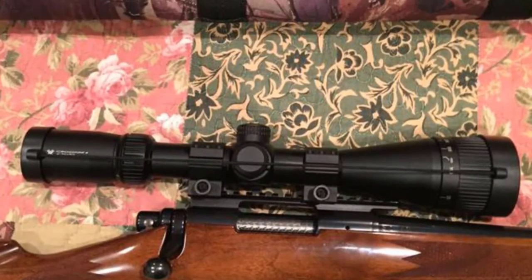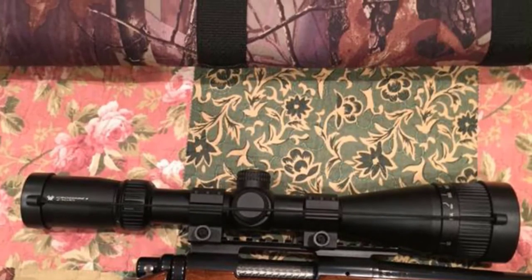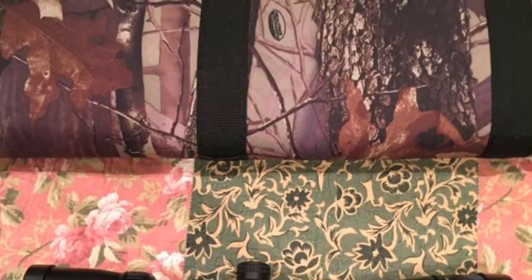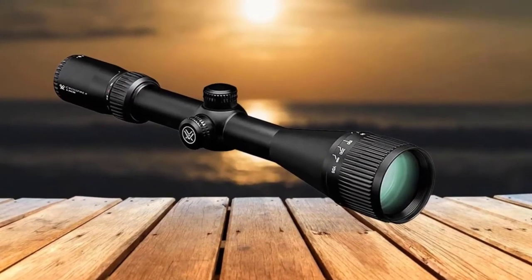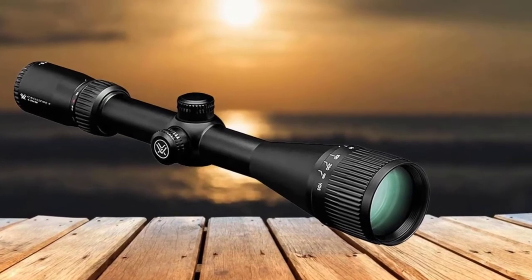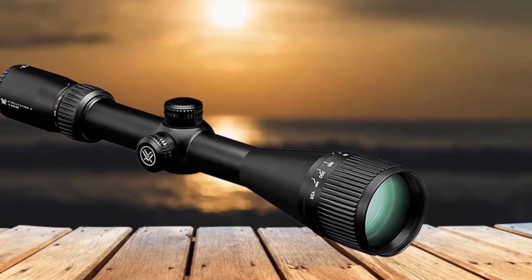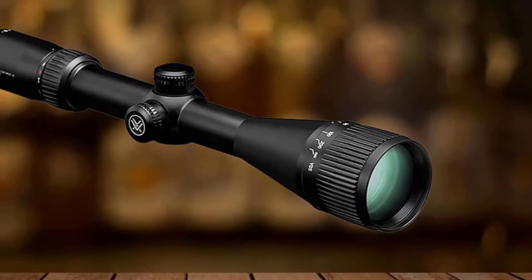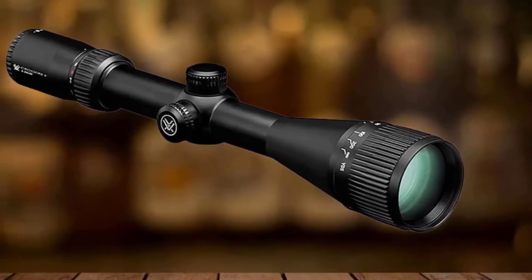The minimum eye relief is 3.8 inches, which is sufficient, and it has parallax adjustment on the front. The adjustable objective lens eliminates any parallax errors, giving the real and magnified position of the object. The price is in the mid-range segment. Easy to install and use, it is a great solid variable long-range scope that is worth every penny.